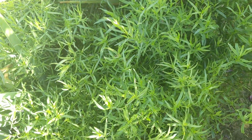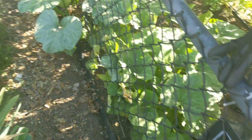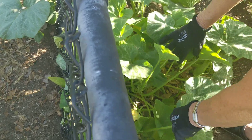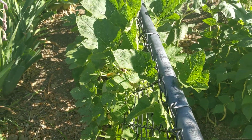Fresh tarragon. And then back here we have butternut squash, although I haven't seen anything on these. I've been looking and I haven't. I saw a couple of watermelons on those rogue watermelon plants.